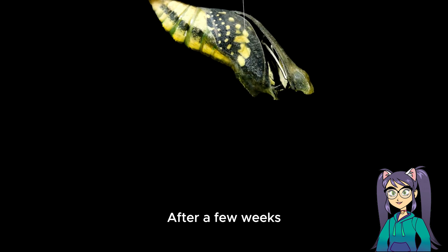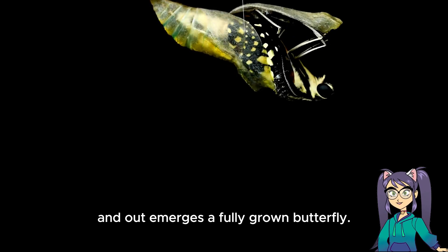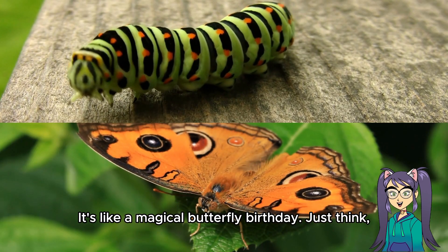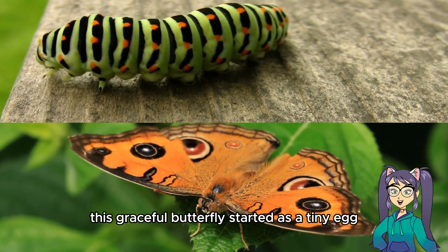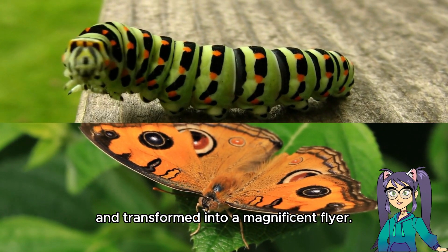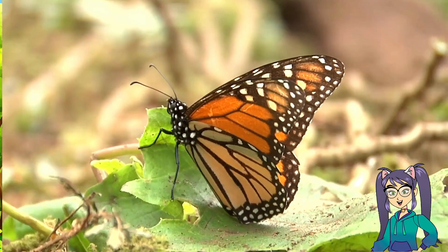After a few weeks, something extraordinary occurs. The chrysalis splits open and out emerges a fully grown butterfly — it's like a magical butterfly birthday. Just think, this graceful butterfly started as a tiny egg and transformed into a magnificent flyer. It's one of the most remarkable transformations in the animal kingdom.